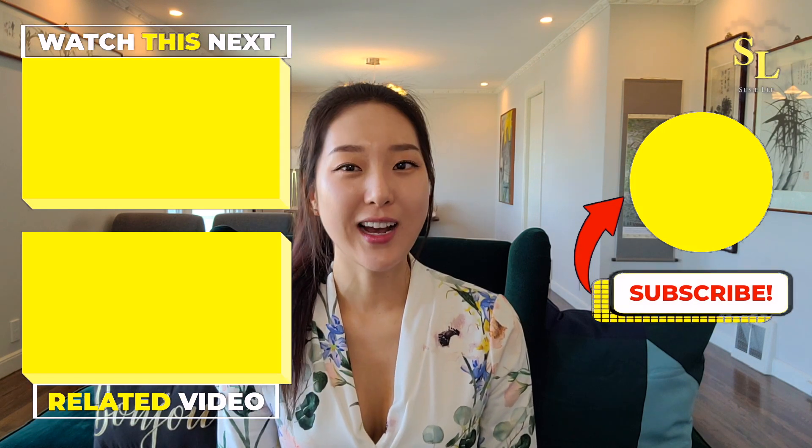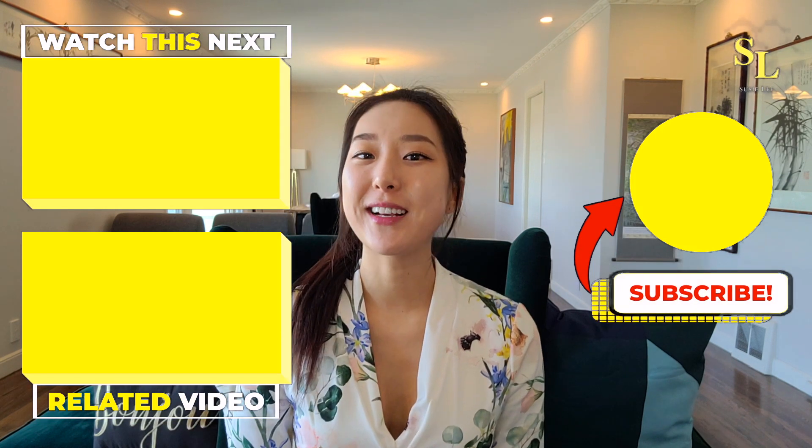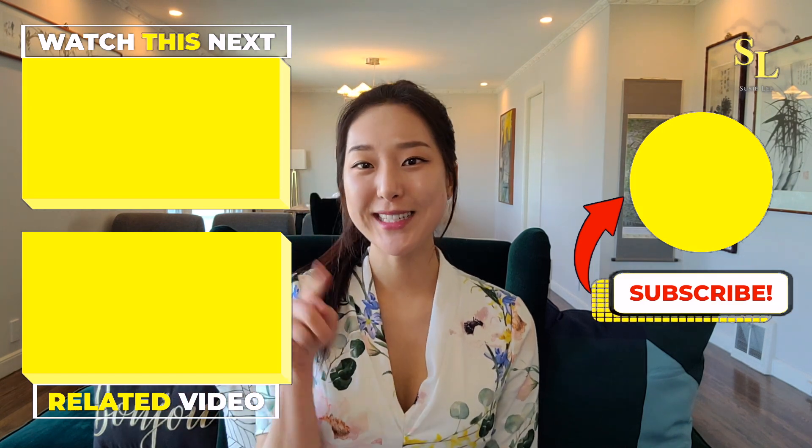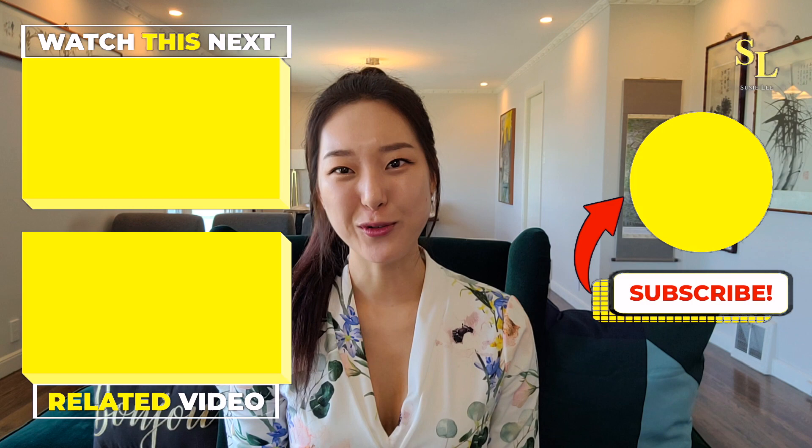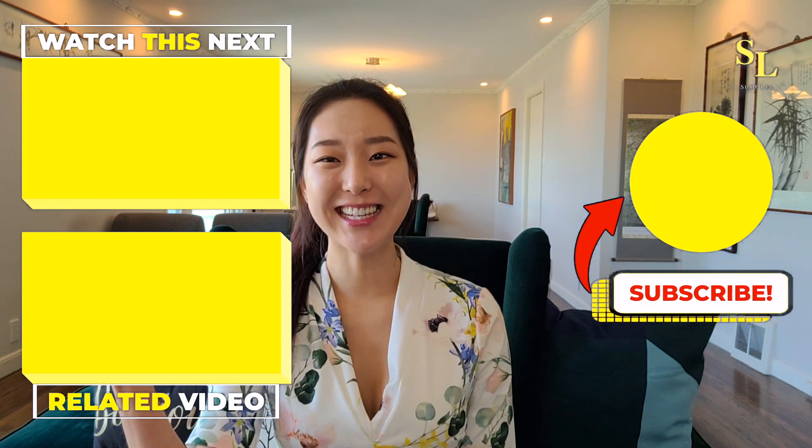Now that you've learned the different types of loans, how do you find the right person to help you? Come and join me for Step 5 in my next video to learn more. Make sure to like, subscribe, and comment any questions you have about this video before moving on. I'll see you in Step 5 — let's get to it.